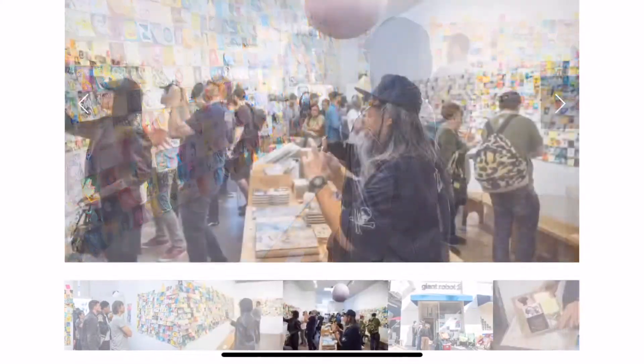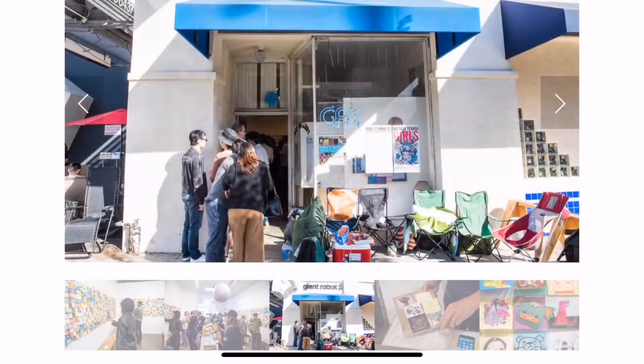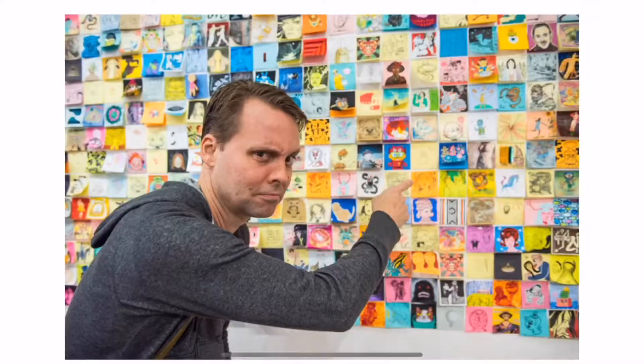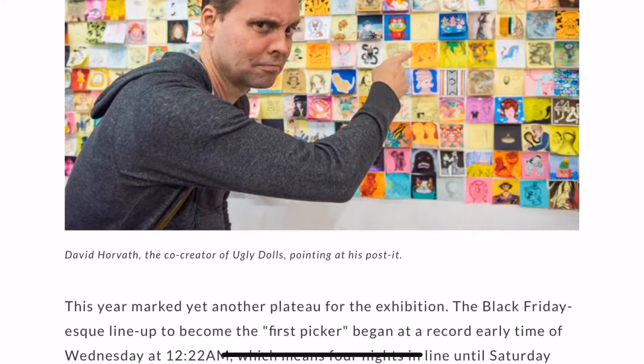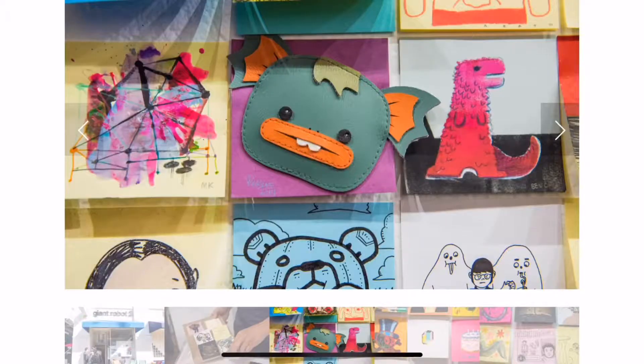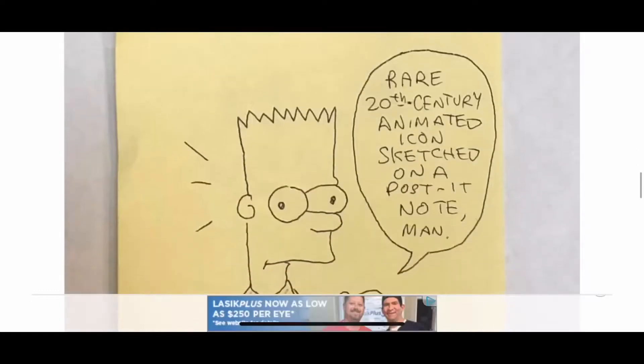Everybody can see the art, and art can be affordable to everybody, meaning that they can also buy that art, and it doesn't cost too much money. Today, we are seeing some of the famous artists, like the creator of Ugly Dolls — that new movie and all of those cartoons. That guy had his artwork in the Post-it Note Art Show, too.